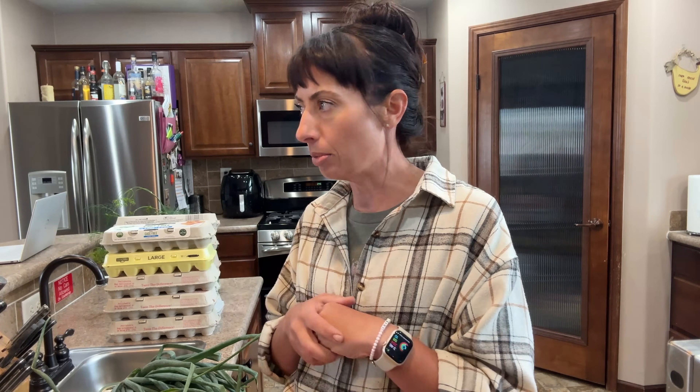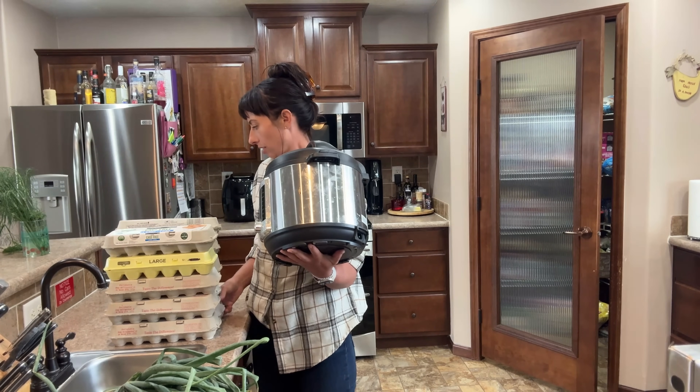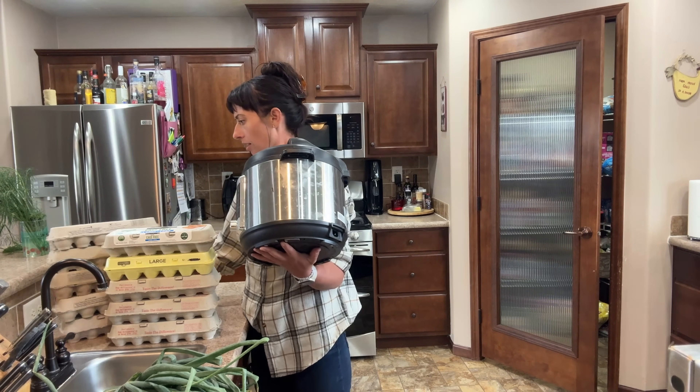I'm going to get out the Instapot — that's how I'm going to hard-boil the eggs for the pickled eggs. And while that's starting, I can go ahead and empty out the dehydrator and show you guys what's in it. So we're going to multitask some projects here.